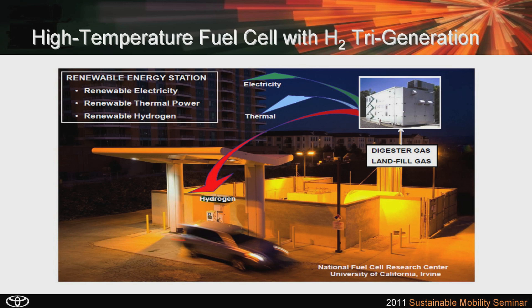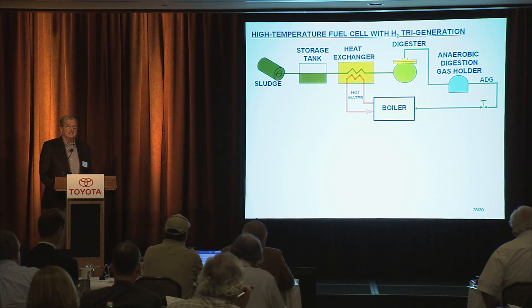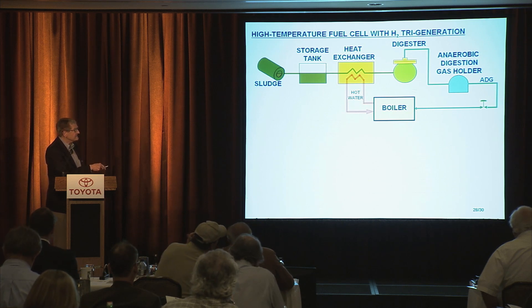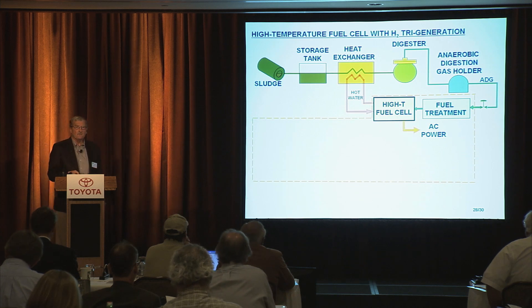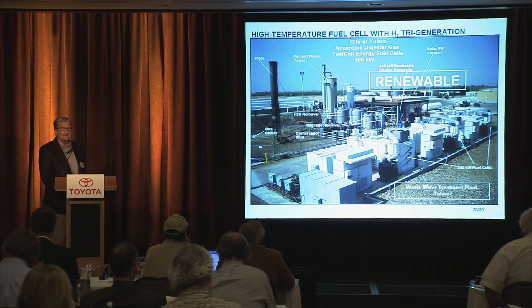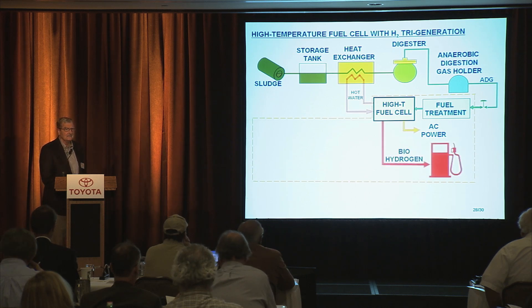Dr. Thomas alluded to this with the use of anaerobic digester gas, which is available at a wastewater treatment plant using today natural gas and ADG for a boiler to heat up the digester. What we're finding is that we can replace that boiler with a fuel cell, use that high-quality heat to support the digester, and then produce electricity. My line was stolen: flush the toilet and get energy.